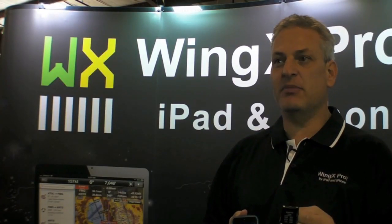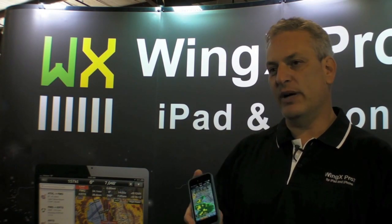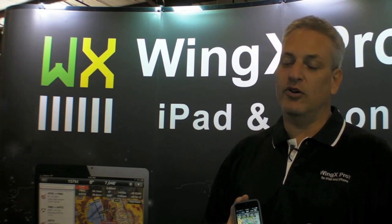Pebble watches sell for $150, but Wing X Pro 7 on Pebble is free, as long as you have Wing X Pro 7 running on an iPad or iPhone — it will drive the Pebble display. You can get more information right here in Hangar D at Sun and Fun 2014, right at the entrance.